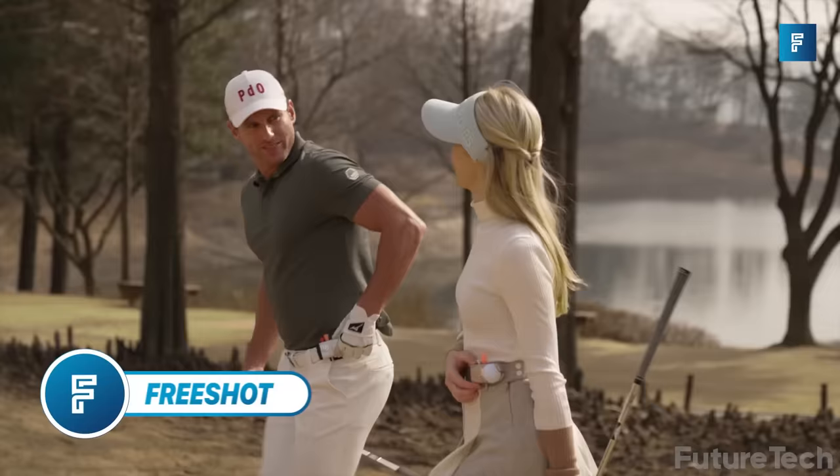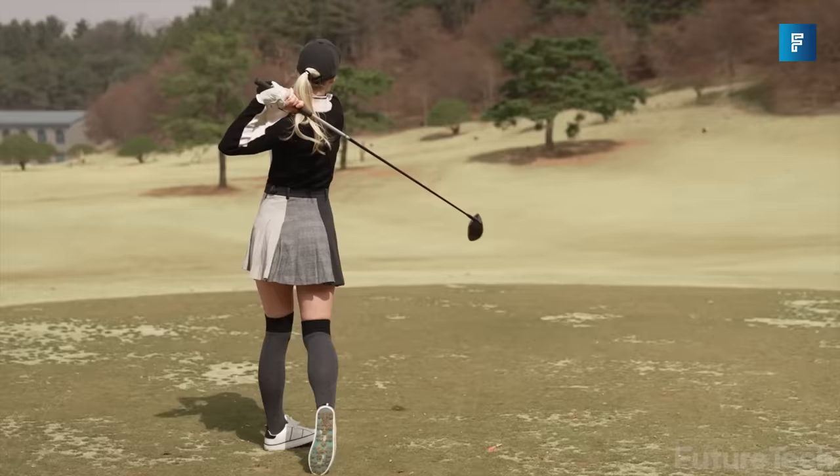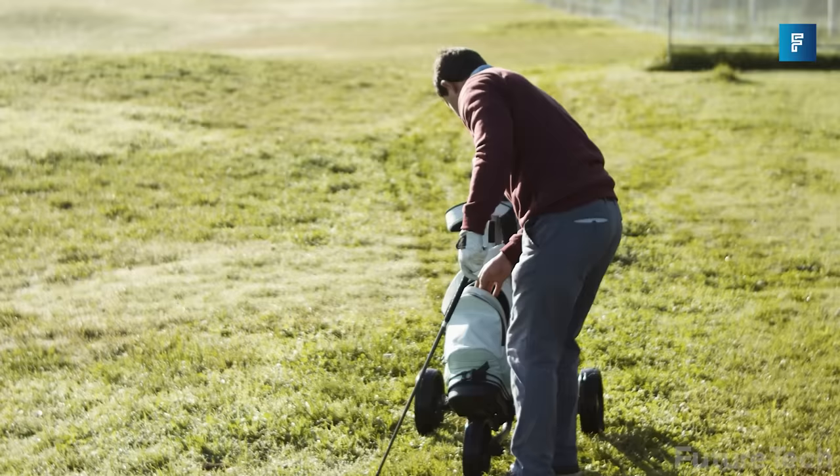Free Shot. Golfers, come together. To make your game more enjoyable, you'll need some equipment — your golf bag, golf clubs, golf balls, ball marker, towels, tees, gloves, and more.